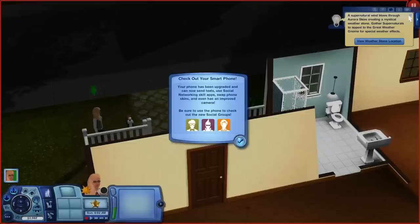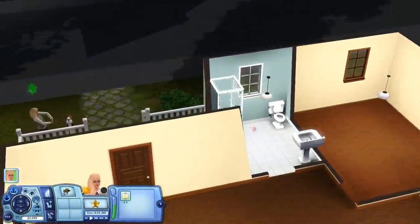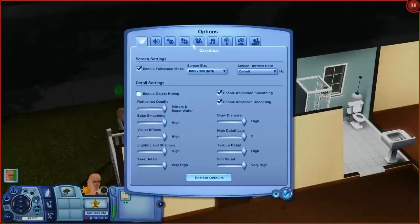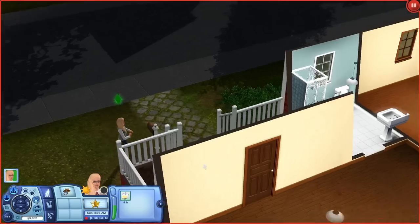A supernatural wind blows through our skies, and you gotta love all these notifications. The smartphone did come with University Life, and also the social groups, which we are definitely going to explore. First things first: I am not going to have any vampires, werewolves, fairies, or witches — any supernatural in this game. We're going to keep it realistic. Looks like we're all set to go — we have pets checked, okay, we're good.